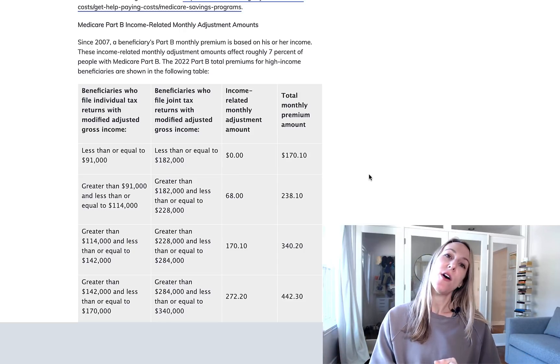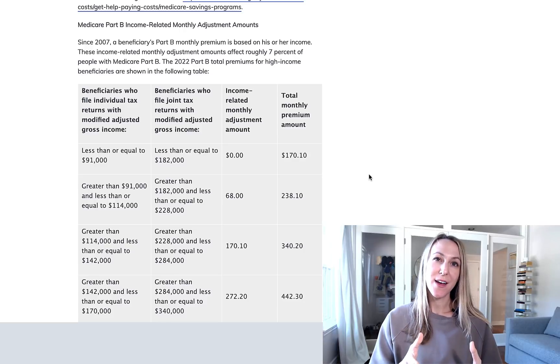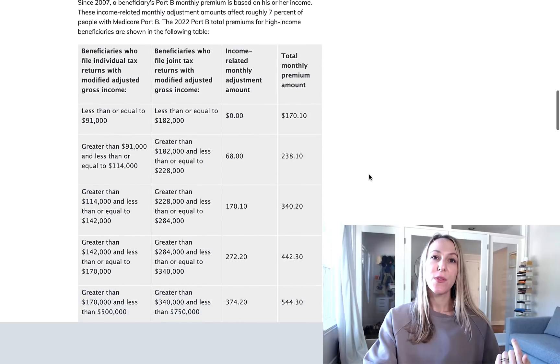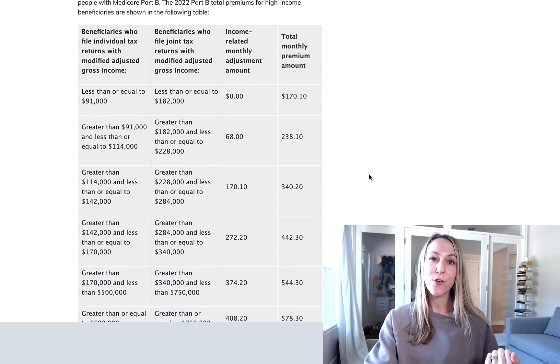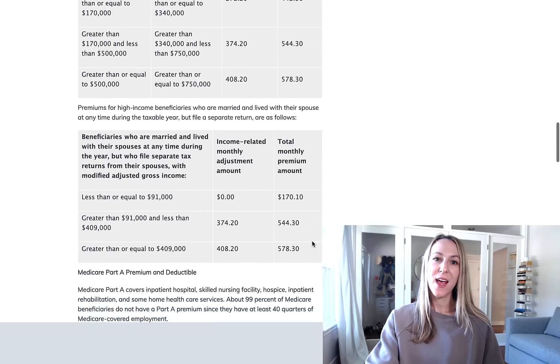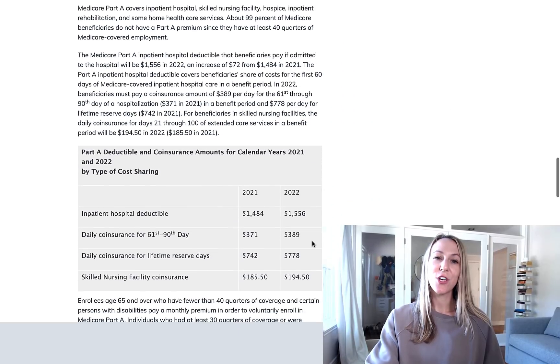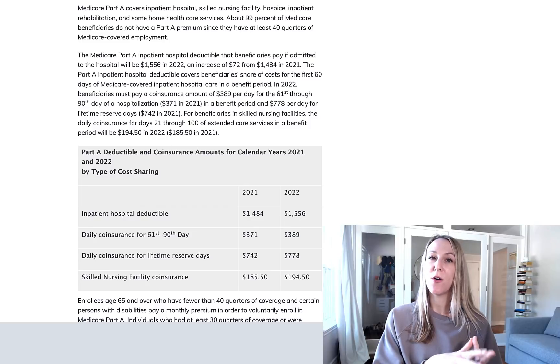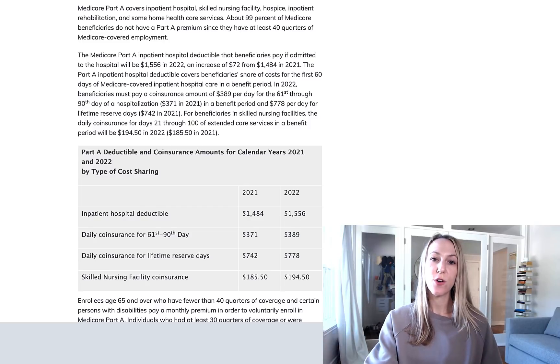Medicare bases this off of the adjusted gross income on your tax return from two years prior. This graph here shows what the IRMAA charges are going to be for Part B for 2022. And this chart here also goes over the Medicare Part A deductibles and coinsurance for 2022, which are also going up.